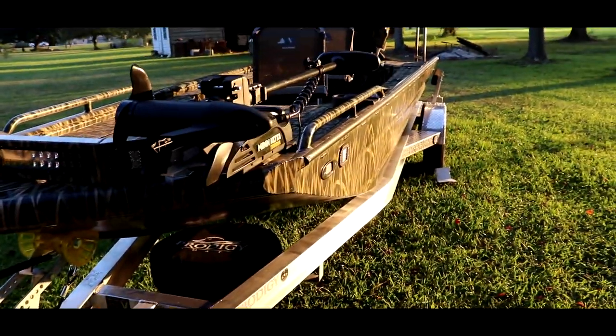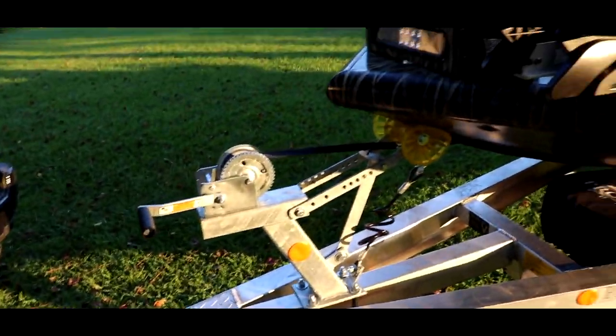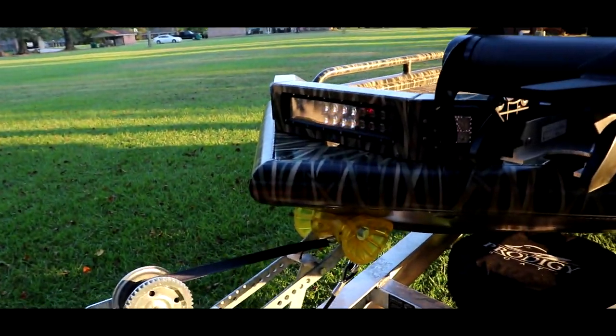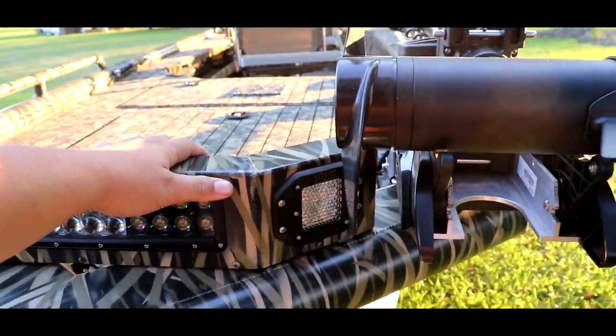We're gonna start off with the trailer. This is a fully aluminum trailer — it's pretty nice, pretty thick and heavy, which is what I liked. I didn't like the galvanize on my old Gator Tail, so I sold that boat and got this one custom built.